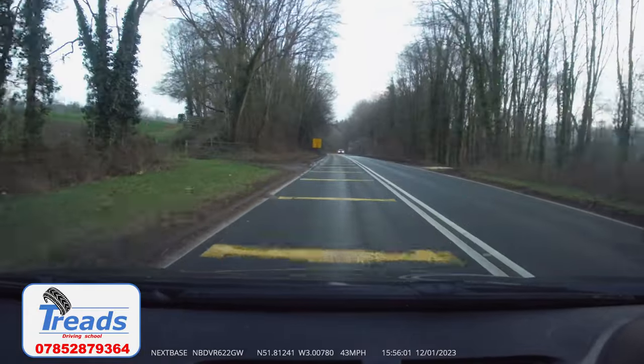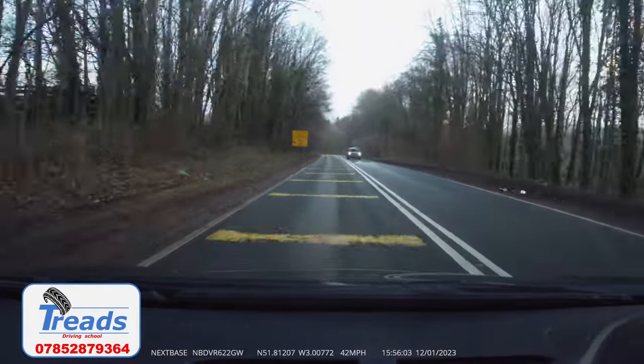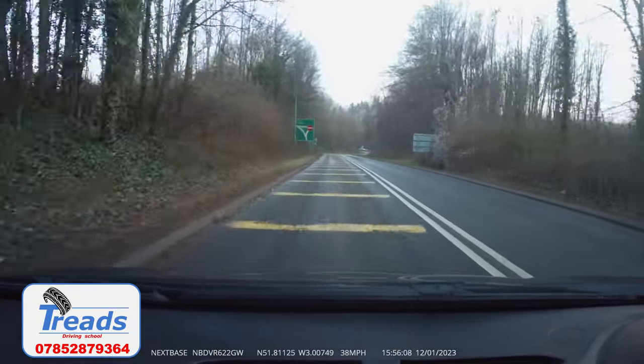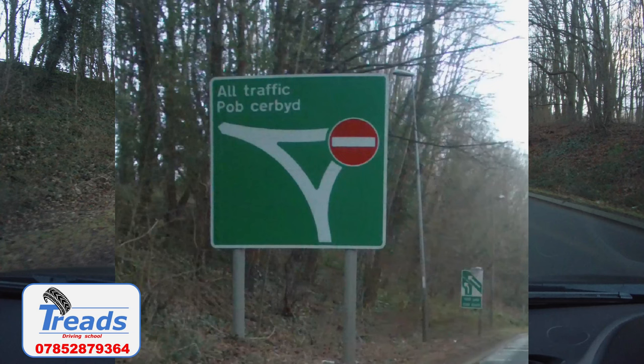We are now approaching the first road sign that indicates to us that this is not a roundabout. We will stop at this sign so that you can take a better look. The first thing to point out is the no entry sign to the right hand side. This indicates to us that it is a one-way system, so knowing this, we know that all traffic will be approaching from the right. The second thing to mention is there is no indication of a give way — I emphasise this as it can be dangerous to stop on the gyratory system.